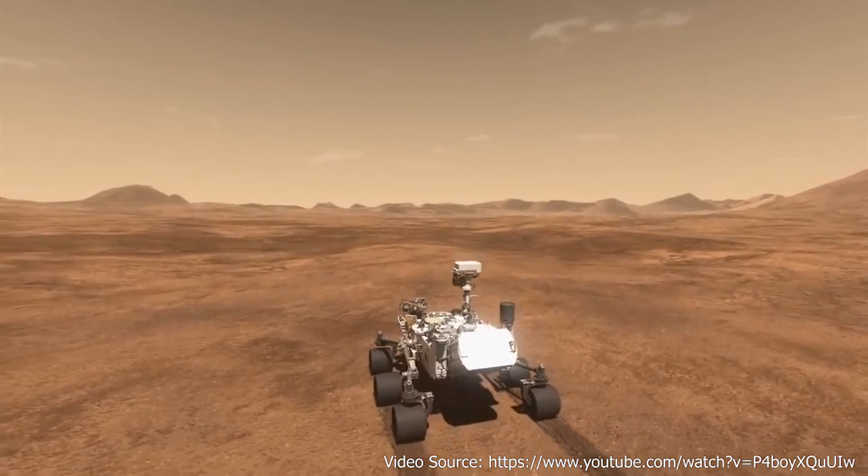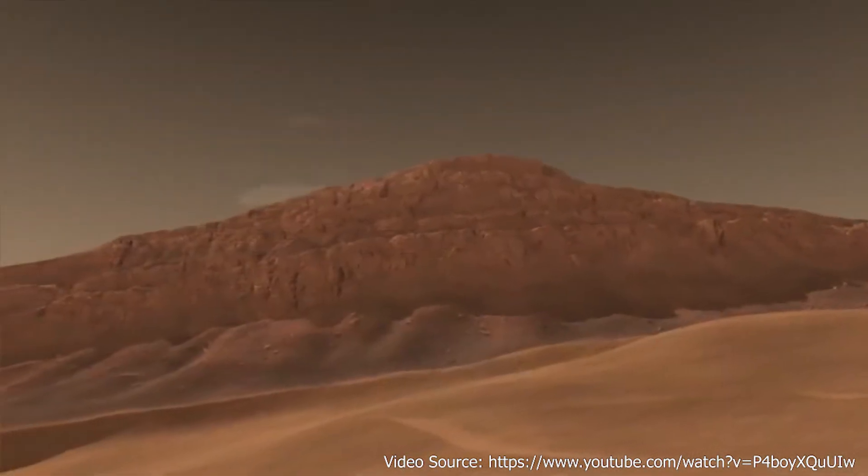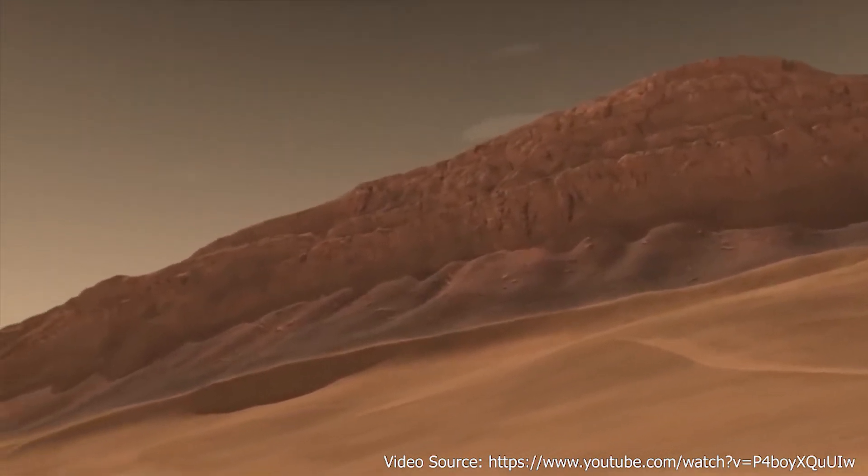Towards the end of 2013, as the Mars Rover Curiosity dropped towards the base of Mount Sharp, it encountered a big challenge: the difficulty of Martian soil.